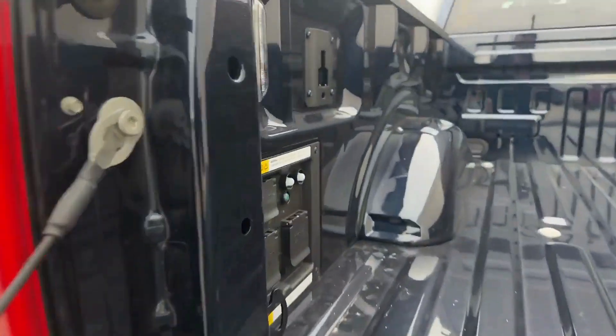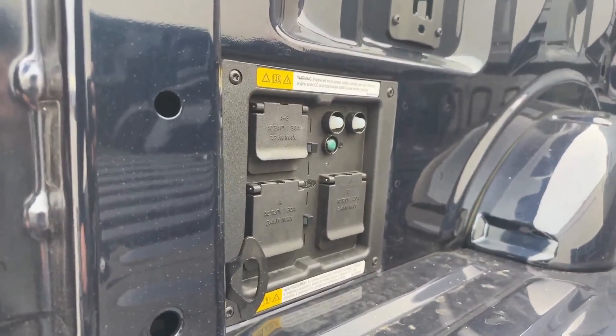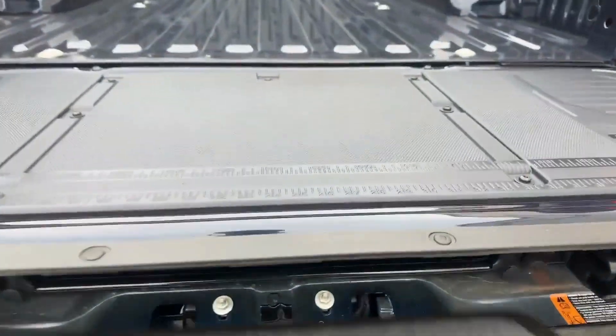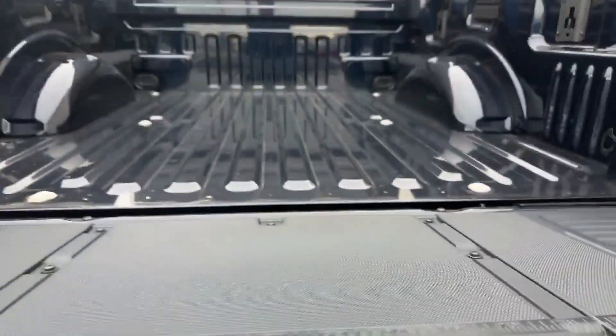You also have here your ProPower Onboard. This is actually going to be able to generate power for your house. You can see you have all your different outlets right here. And with a touch of a button, it goes back up.